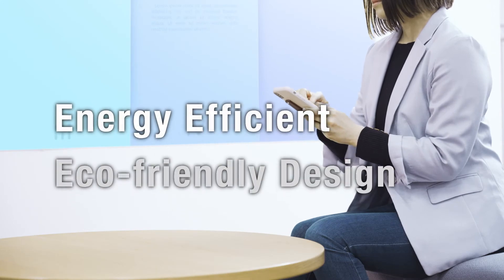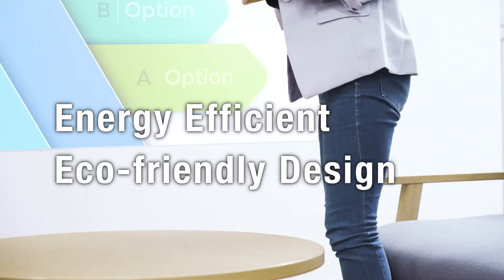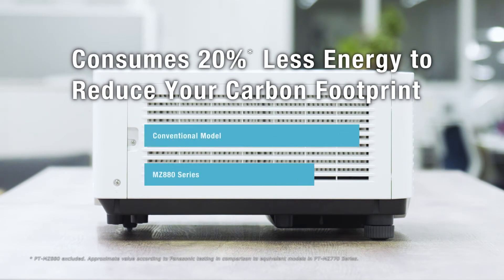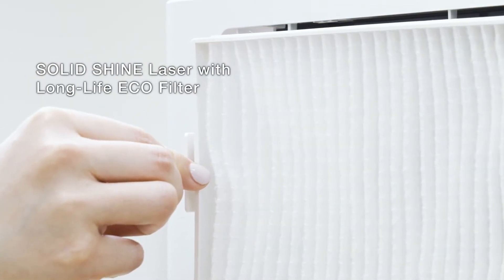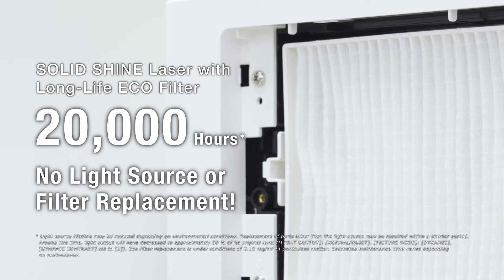The projector reduces your impact on the environment with its refined, eco-friendly design. The MZ-880 series ships in less packaging and consumes about 20% less energy than the previous series, helping your organization achieve its CSR objectives. Solid Shine laser with eco-filter extends low-maintenance projection to 20,000 hours. Assuming 40 hours of use per week, you can expect about 10 years of service before your next refreshment cycle.